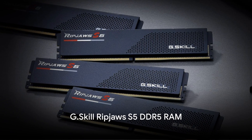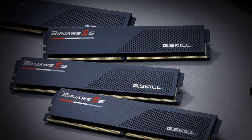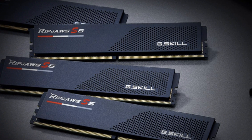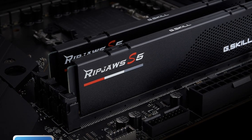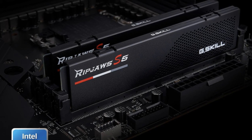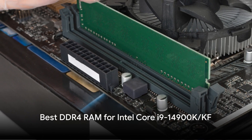G.Skill's Ripjaws S5 lacks lighting but provides a more affordable path to DDR5 6400 speeds with 41-41-41-102 timings and a streamlined aluminum heat spreader starting under $400 for 32 GB. It pushes the i9 to new heights, perfect for gaming and content creation.